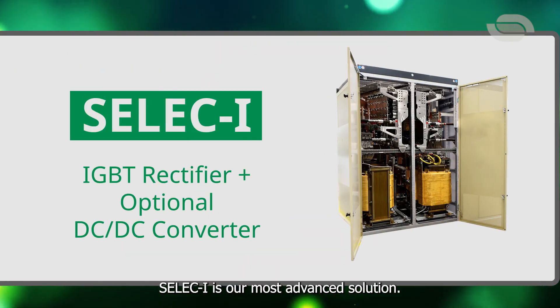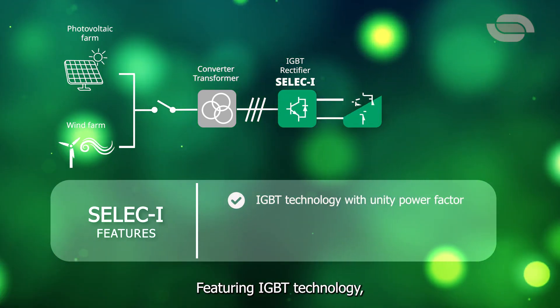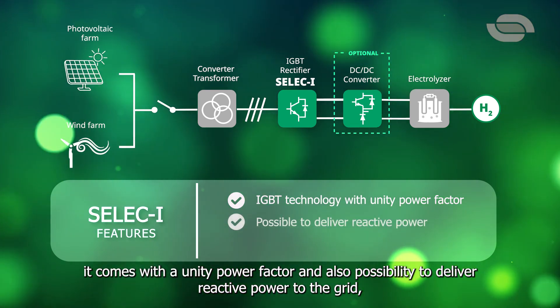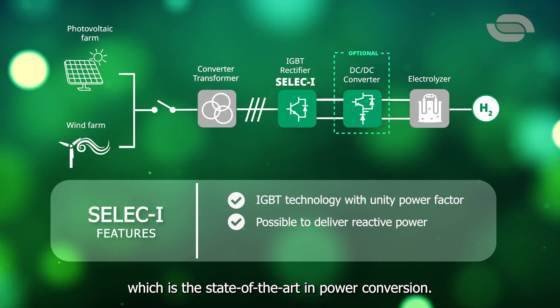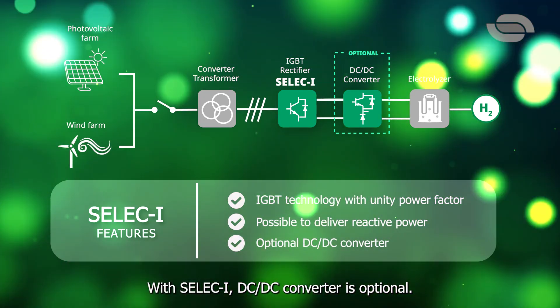C-LEC-I is our most advanced solution. Featuring IGBT technology, it comes with a unity power factor and the possibility to deliver reactive power to the grid — which is the state-of-the-art in power conversion. With C-LEC-I, a DC-DC converter is optional.